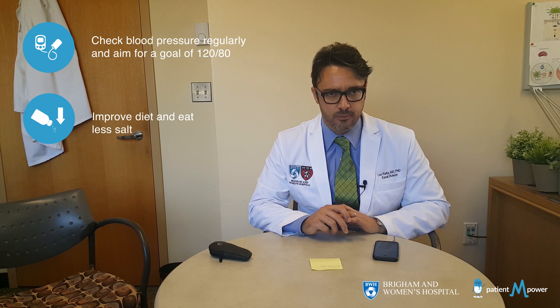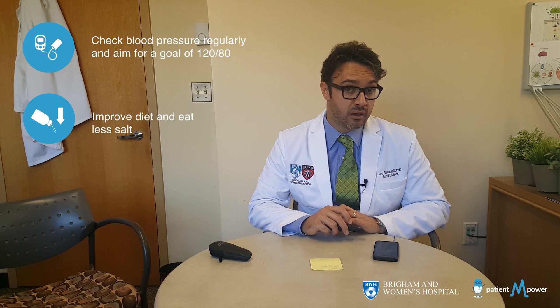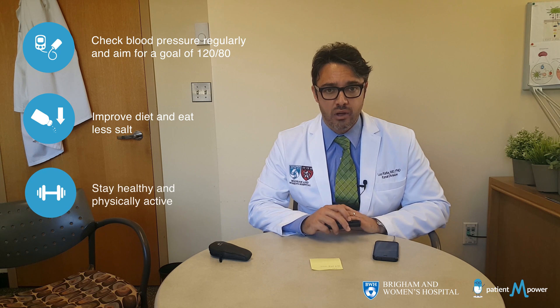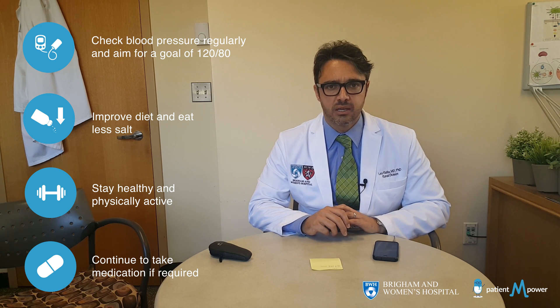If you don't reach that goal blood pressure, you have to pay attention to a few things. First, you have to eat healthier, as a healthier diet is able to reduce your blood pressure. Second, you've got to eat less salt, which may raise your blood pressure. Staying physically active may also help. Most patients will still require medications to lower blood pressure, and once you start taking them, you have to check your blood pressure frequently to keep things under control and avoid further kidney damage.